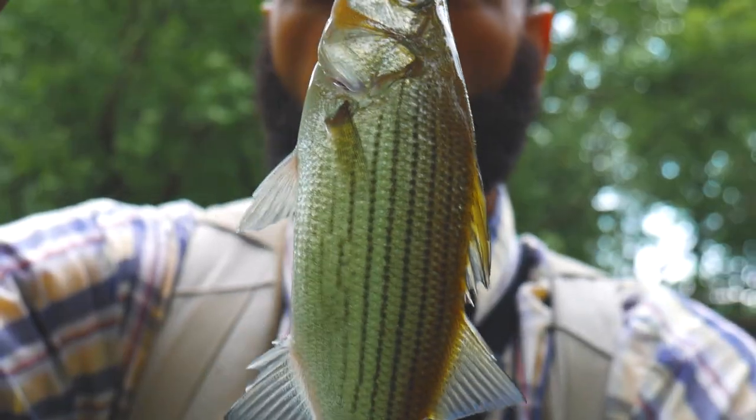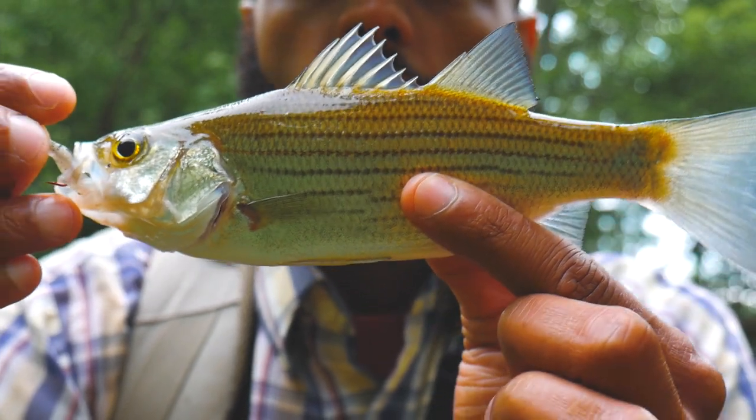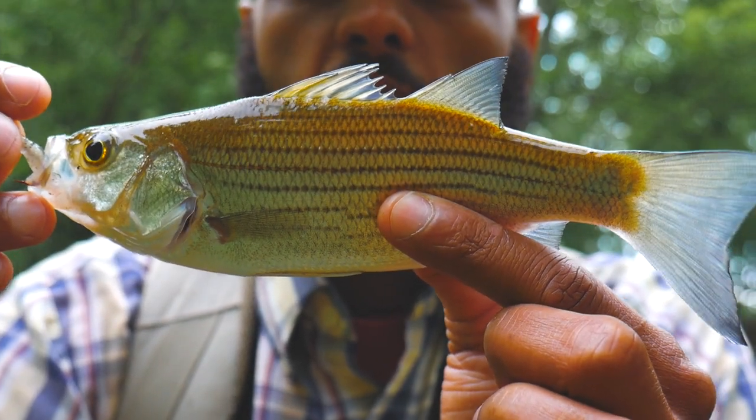Got another species! Finally just got another species — pulled out a white bass. Get this hook out and let him go.